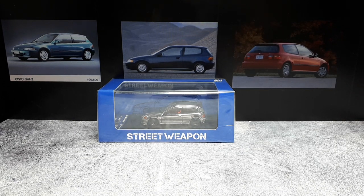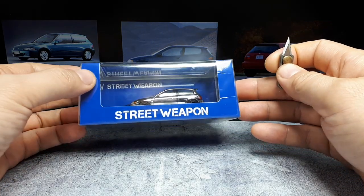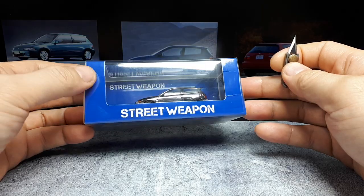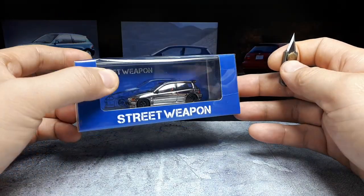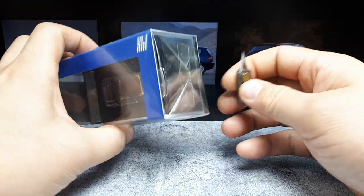Hello Honda lovers, today we have a Honda Civic EG6 in a crazy chrome finish. For me this is a new brand — it's called Street Weapon. Let's see how good Street Weapon compares to other brands, and also I'm curious if this chrome is a decal or some sort of polished metal and paint. I do not know — we're gonna find out.